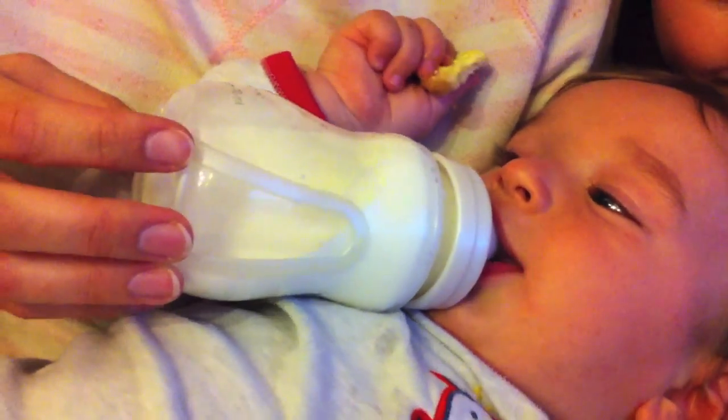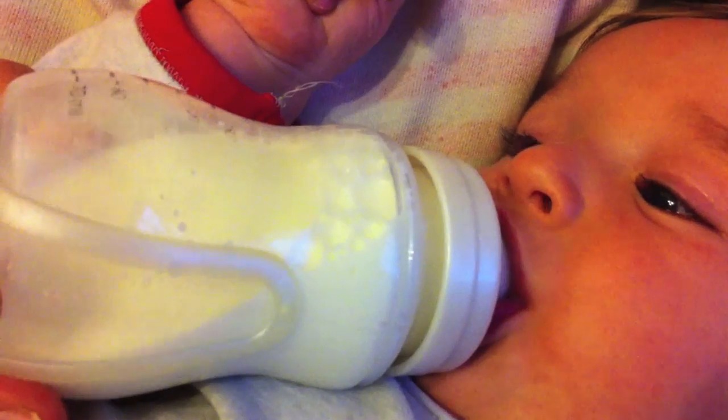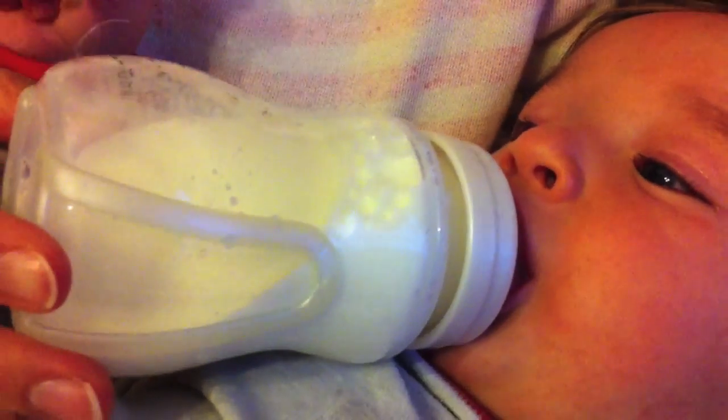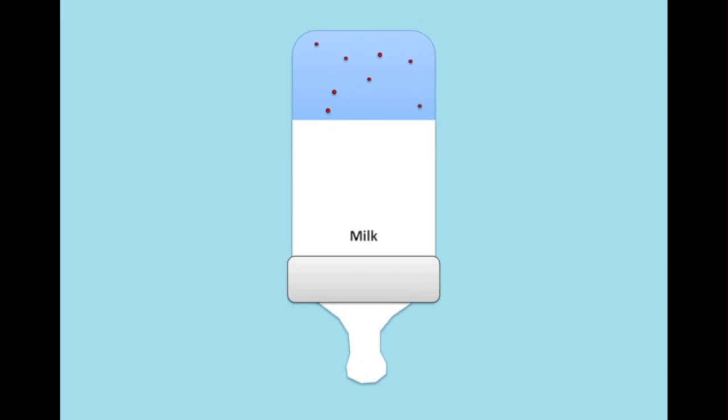Look at this baby's bottle and how, when he stops drinking to take a breath, little bubbles of air rush inside the bottle. But why does this happen?